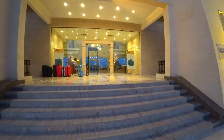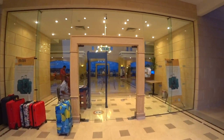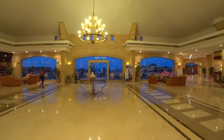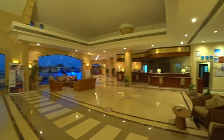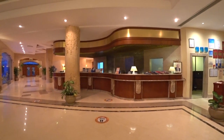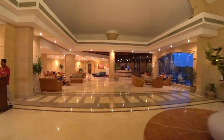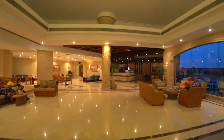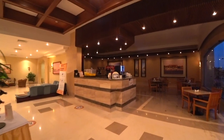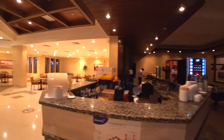На входе у нас есть служба безопасности. Тут есть разметка, связанная с коронавирусом, и рамка. Стараются всё соблюдать: на ресепшн есть стеклозащитное. Кстати, на ресепшн самый лучший сигнал Wi-Fi. Есть лобби-бар — тут всё стандартно: весь перечень алкогольных напитков плюс коктейли. На всех барах практически есть все виды коктейлей.